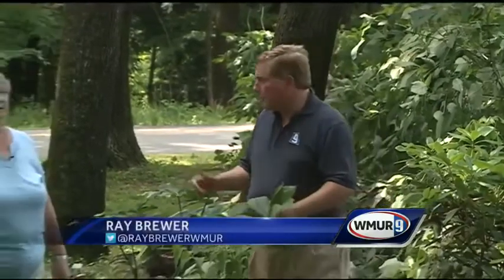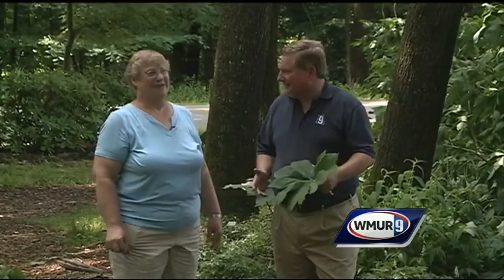Welcome to today's Grow It Green. We're at Uncanunic Mountain Perennials. I'm joined by Margaret Hagan from UNH Cooperative Extension. And Margaret, when it's hot, when it's humid, gardening in the shade can provide relief. It's a place to be.